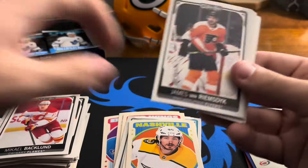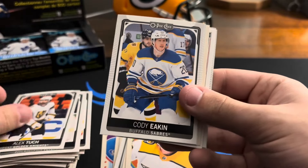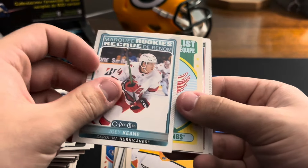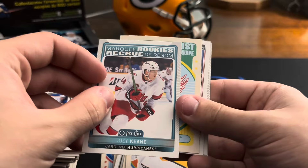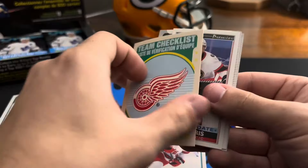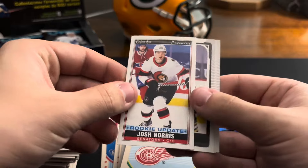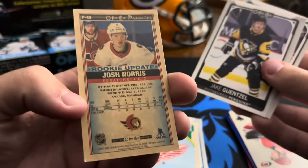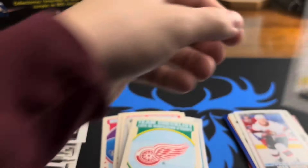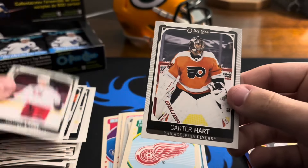James van Riemsdyk — sorry — Alex Tuch, Cody Eakin, marquee rookies Joey Keane for the Hurricanes, team checklist retro Red Wings — kind of cool. Rookie update Josh Norris on the tall boys — that's not too bad right there, he's pretty solid. Jake Guentzel, Patrick Laine, Carter Hart.